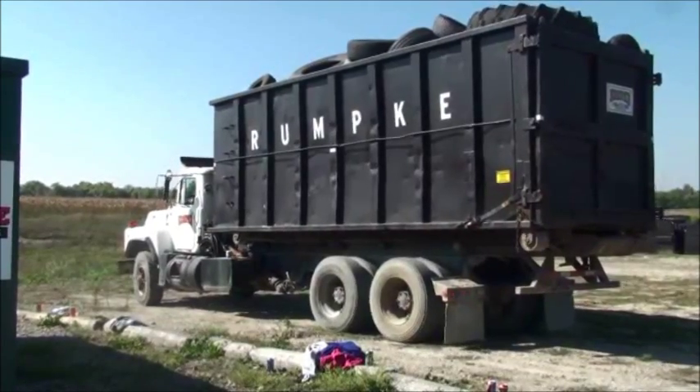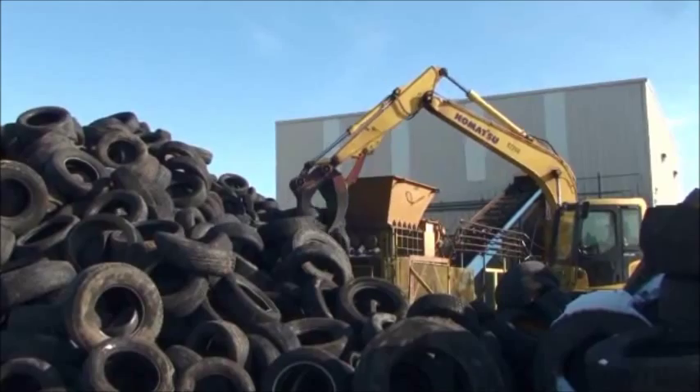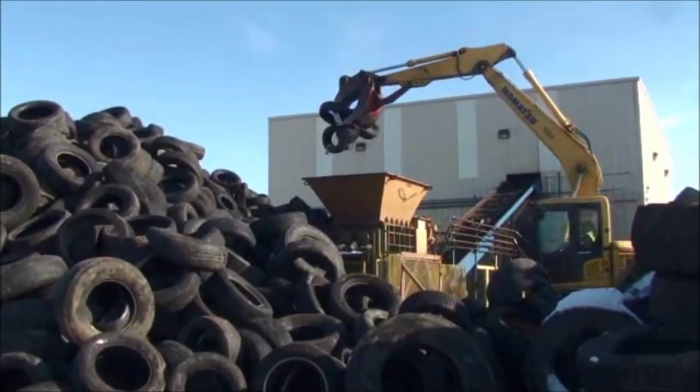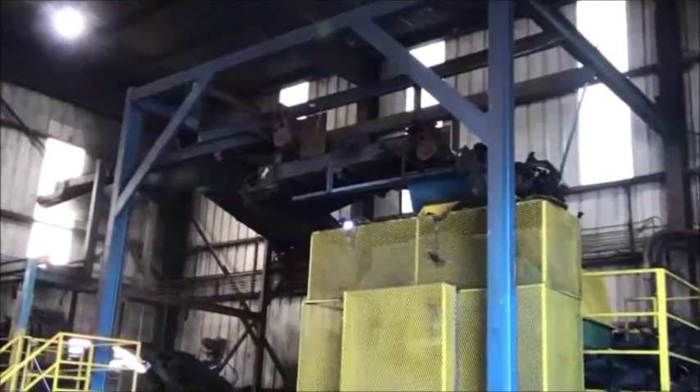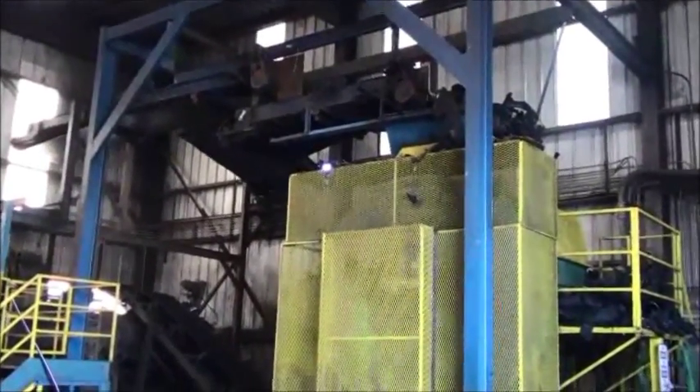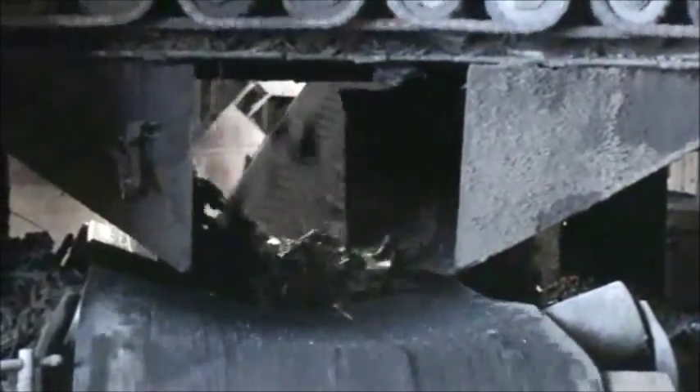Tires are transported to Rumpke's tire recycling facility, which processes about 100,000 tires each month. The tires are loaded into a rough cut machine that creates 24-inch tire strips. These strips are then fed via conveyor into a second shredder, where the pieces are shredded until they are smaller than 4 inches.